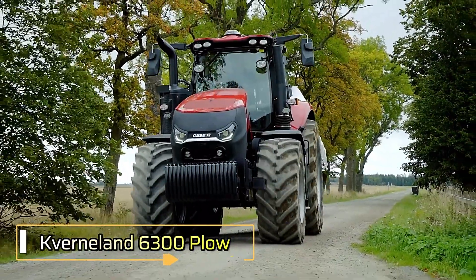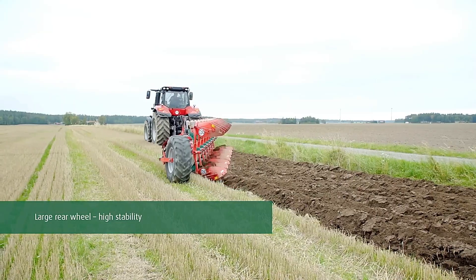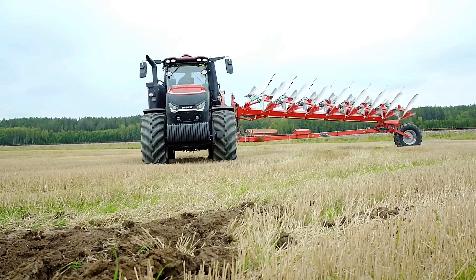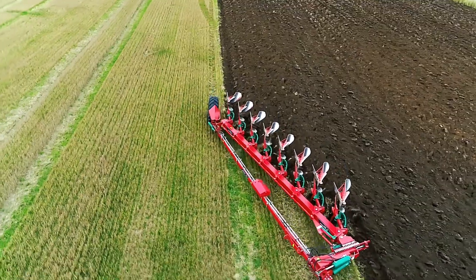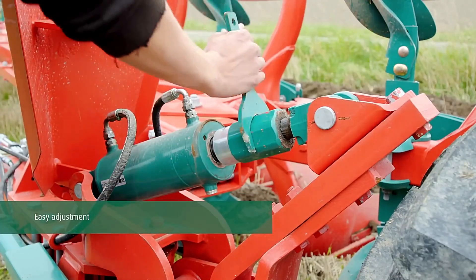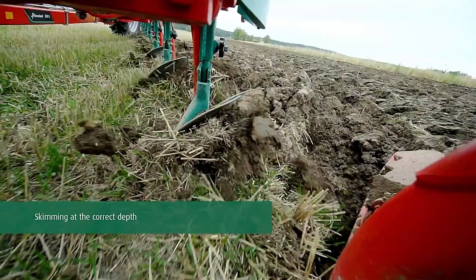For every farmer, plowing is essential, but managing profitability is just as crucial. According to its developers, the Cavernaland 6300S VarioMat is a smart investment for those looking to lower costs while increasing efficiency in the field. One of its standout features is the frame, which has been made three times stronger thanks to a special induction treatment process. The plow also includes a patented system that allows for continuously variable working width adjustment. When used correctly, this plow can help reduce both fuel consumption and equipment wear by up to 10%.